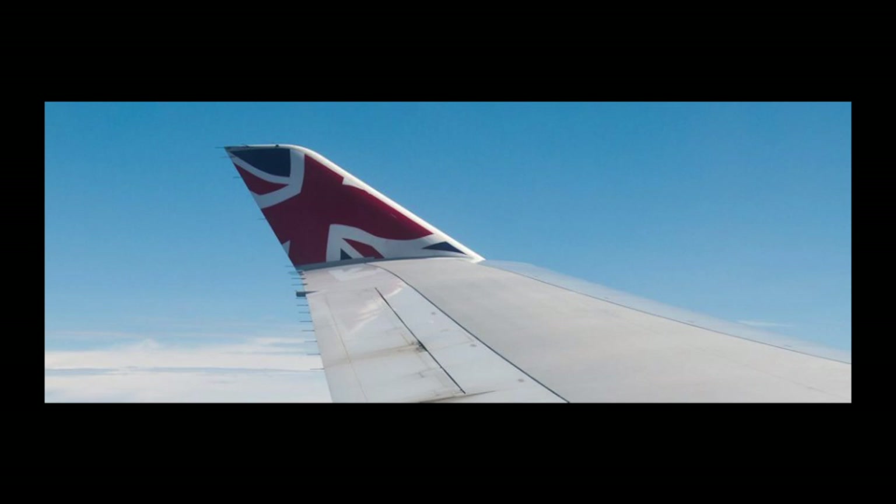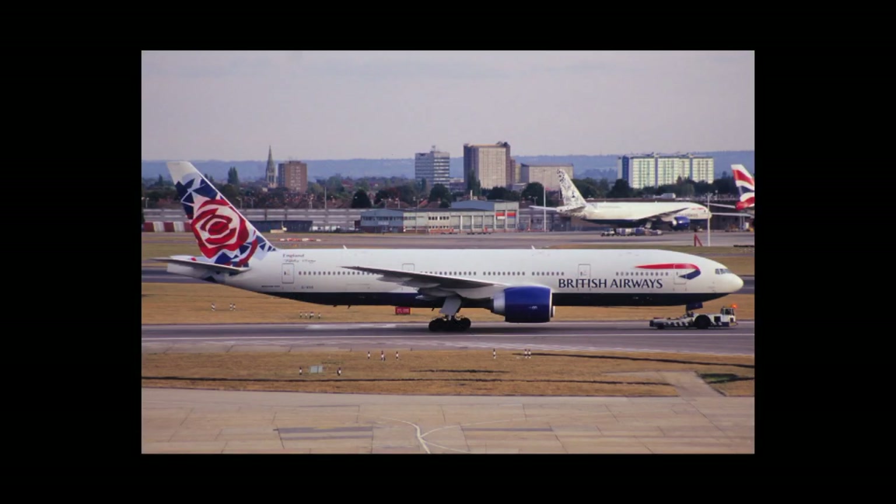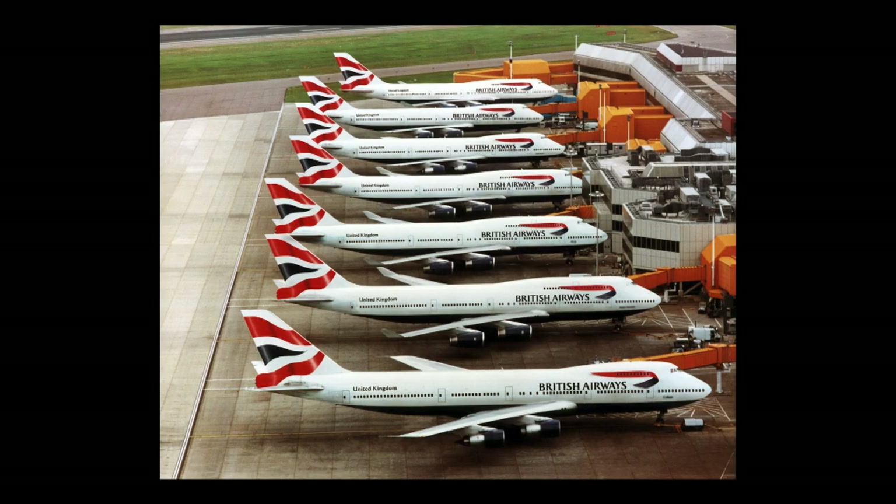By 1999, half of British Airways' fleet had been painted into these new liveries, and there was still some intense backlash about the new designs. For this reason, it was decided that the other half of the fleet would not be painted into the new ethnic colours, but be painted into the full Chatham Dockyard colours instead. This decision was made by Robert Ayling, who shortly resigned in October 1999.